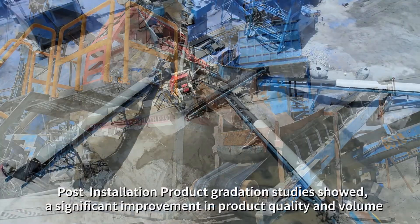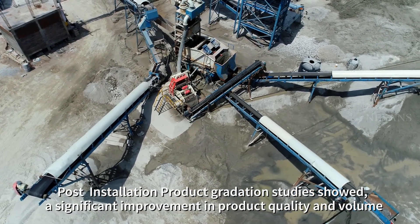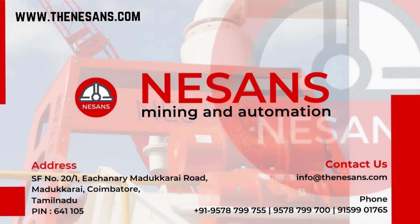Post installation product gradation studies showed a significant improvement in product quality and volume. Just another happy customer from the Neeson's family. Please like and subscribe to our channel to keep yourself posted with our product launches, case studies and success stories. Thank you.